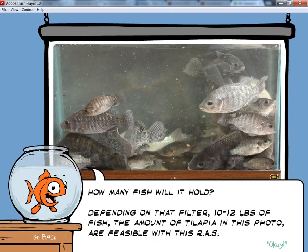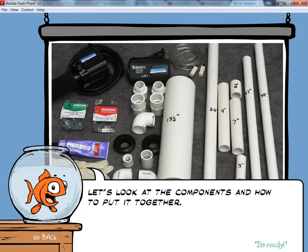How many fish will it hold? Well, depending on the filter, 10 to 12 pounds of fish. The amount of beautiful tilapia in this photo are feasible with this R.A.S. Let's look at the components and how to put it together.